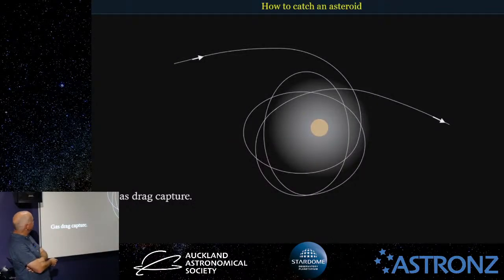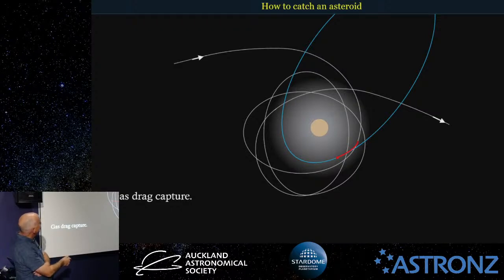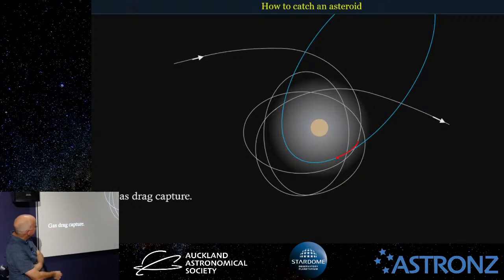One way of keeping an asteroid is through gas drag capture. An asteroid comes around, and in the early days of Jupiter when it was still forming, the gas hadn't completely collapsed onto Jupiter. So an asteroid would come round, and instead of just passing, as it came through the gas it would encounter friction and be slowed down, pulled a bit more towards Jupiter as it lost some energy, and possibly end up in an elliptical orbit.